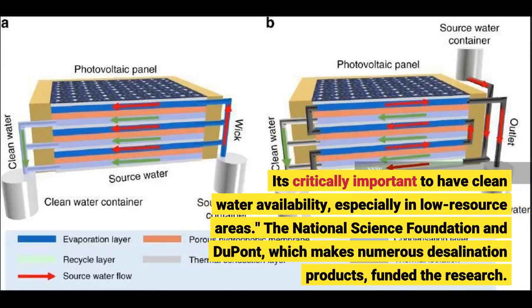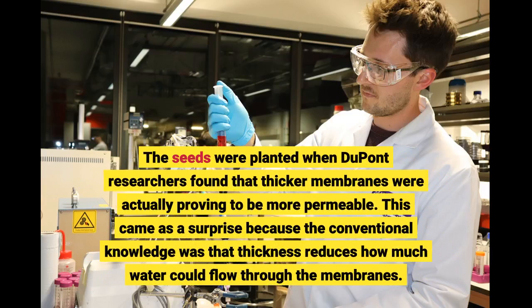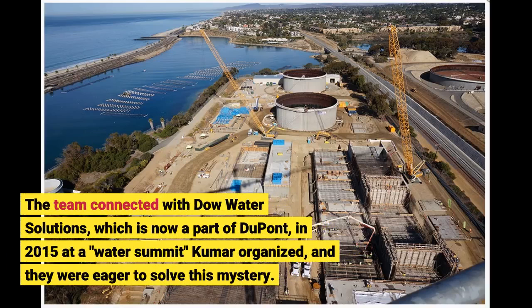The National Science Foundation and DuPont, which makes numerous desalination products, funded the research. The seeds were planted when DuPont researchers found that thicker membranes were actually proving to be more permeable. This came as a surprise because the conventional knowledge was that thickness reduces how much water could flow through the membranes. The team connected with Dow Water Solutions, which is now a part of DuPont, in 2015 at a water summit Kumar organized, and they were eager to solve this mystery.